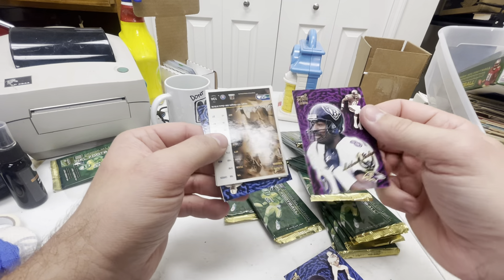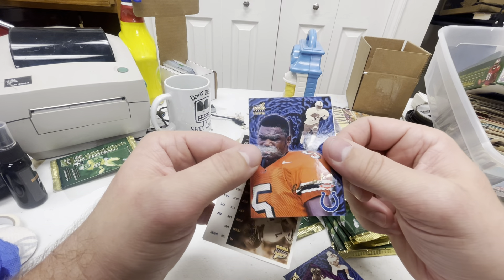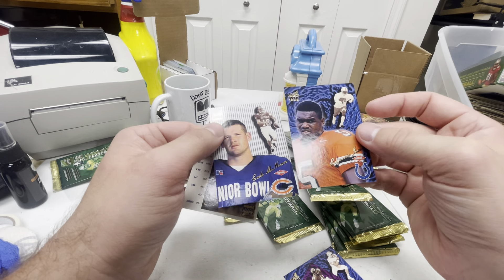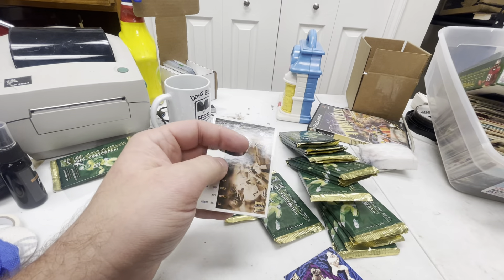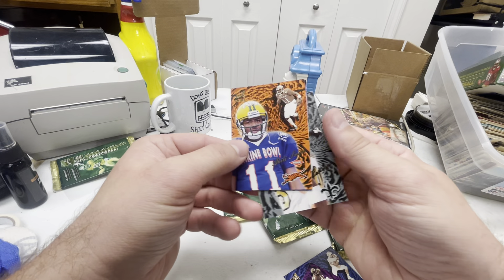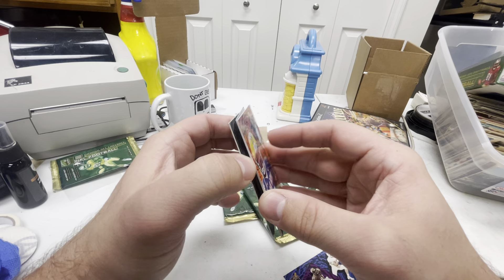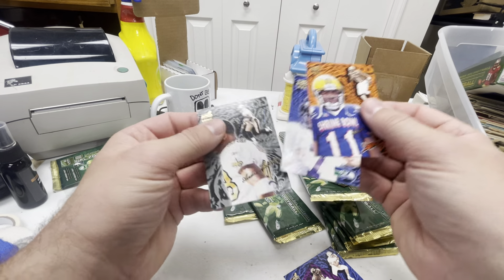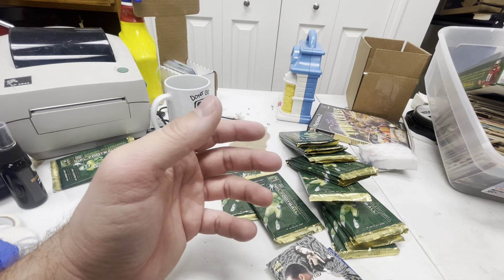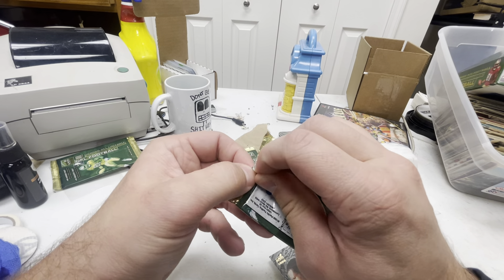Michael Jackson — that looks cool, that purple. Rookie. Who is this? Edgerrin James — nice, probably one of the best rookies to pull from this year. Edgerrin James and Cade McNown. Would have been a good pack back in the day. Cade McNown didn't do much, and an Akili Smith — jeez, this pack is absolutely loaded. Four rookies, three quarterbacks — a lot of them really didn't do much.